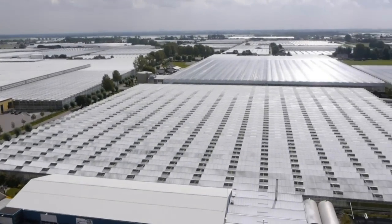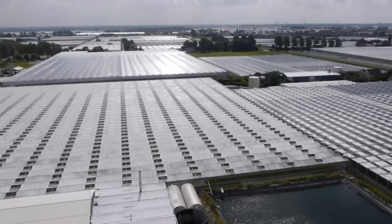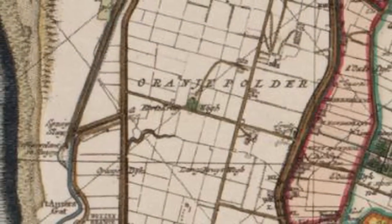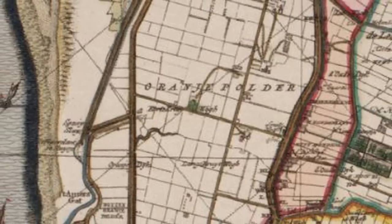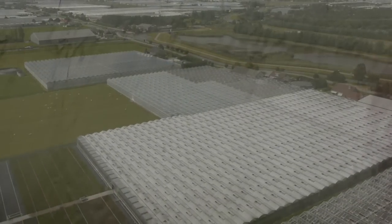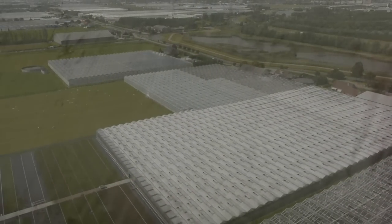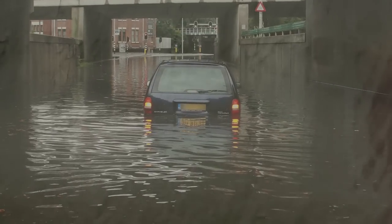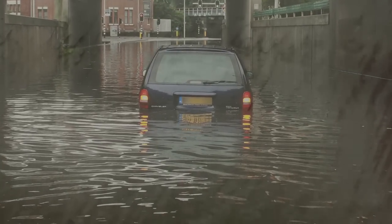The Westland has the biggest impact of greenhouse horticulture in the world. In recent years, water management has become critical here. The events of 1998 and 2005 were proof for many people that climate change is not a fairy tale, but a serious threat to our economy.